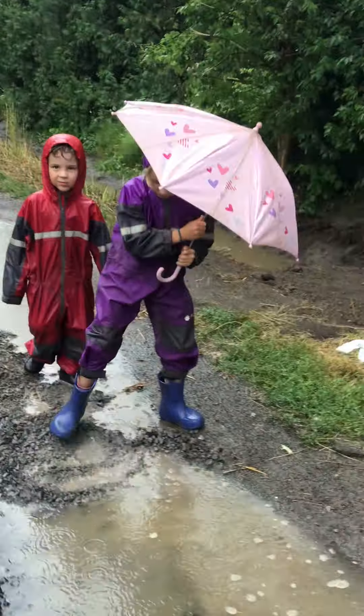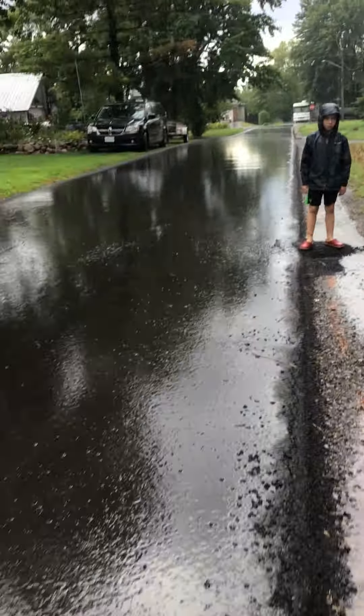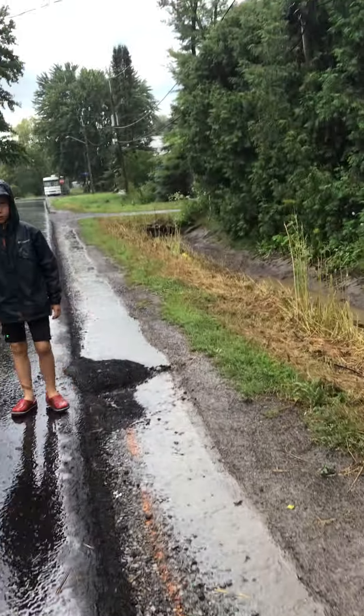Get out of that, please. That's not your property, so please get off his property or he will call the police again.